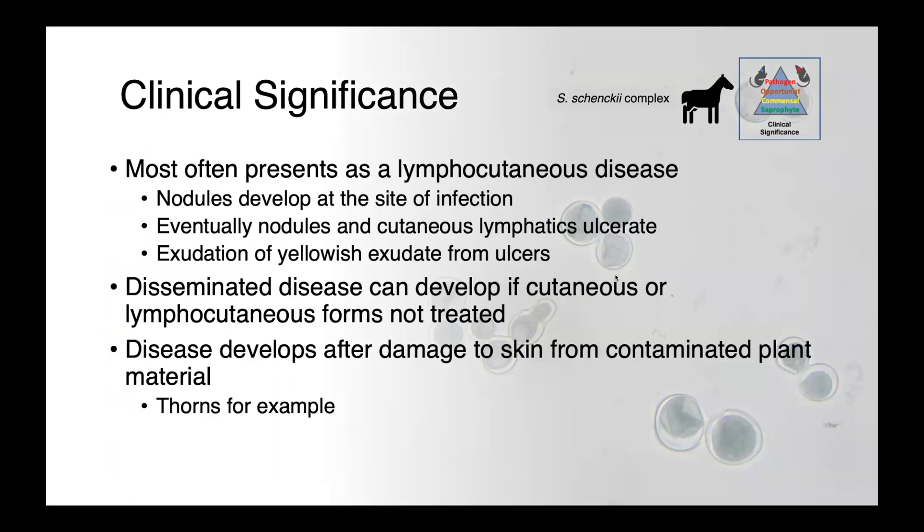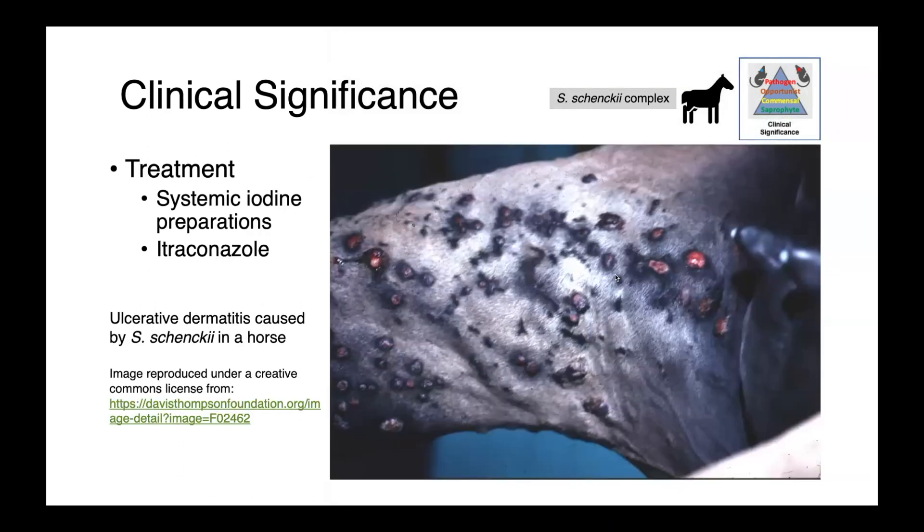The Sporothrix schenckii complex most often presents as a lymphocutaneous disease, and this is one that we can see in a wide variety of animals. In horses, we commonly see nodules at the site of infection, and eventually those nodules and the cutaneous lymphatics around them ulcerate. We get exudation of yellowish fluid from those ulcers, and they're chronic and non-healing. Disseminated disease can develop if these more localized lesions aren't treated. The disease occurs following damage to the skin from typically contaminated plant material — so thorns, for instance. Here you can see ulcerative dermatitis caused by Sporothrix schenckii in a horse, with multiple cutaneous nodules and raised lymphatics connecting each of those lesions.